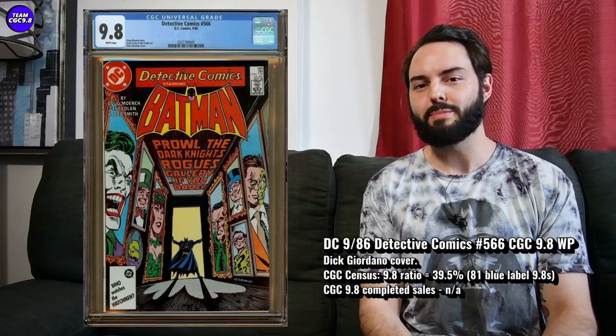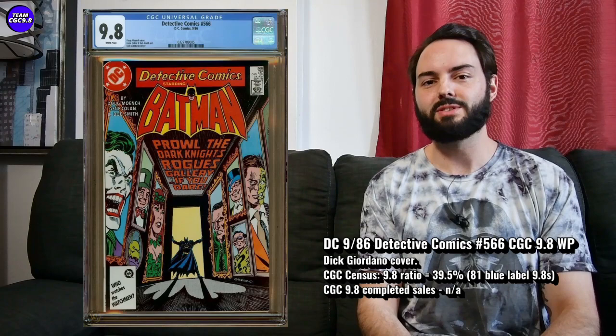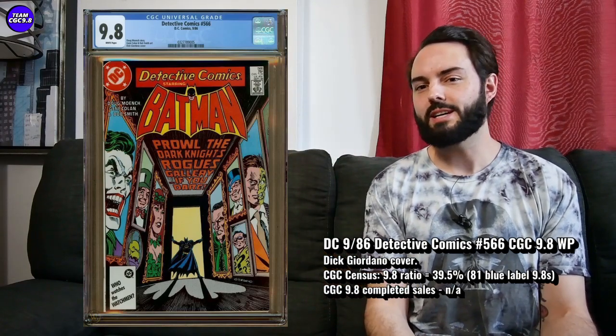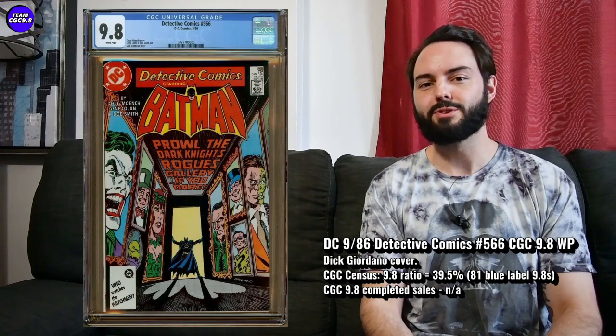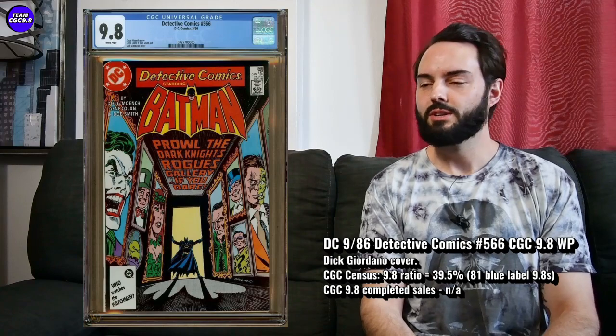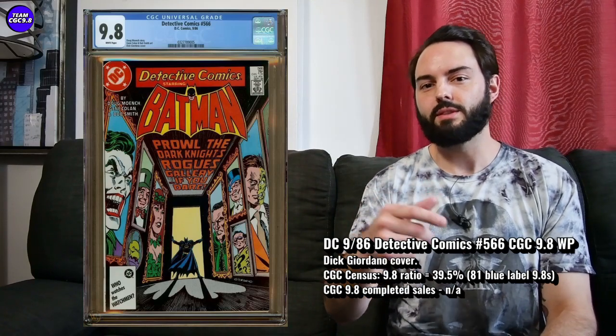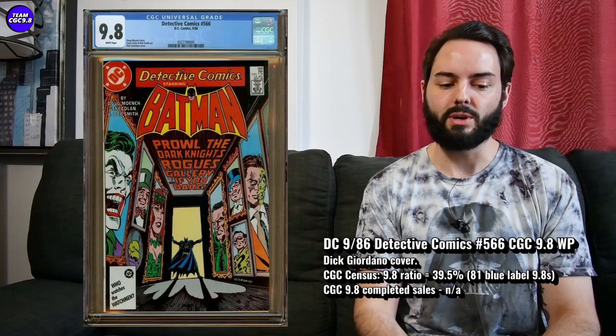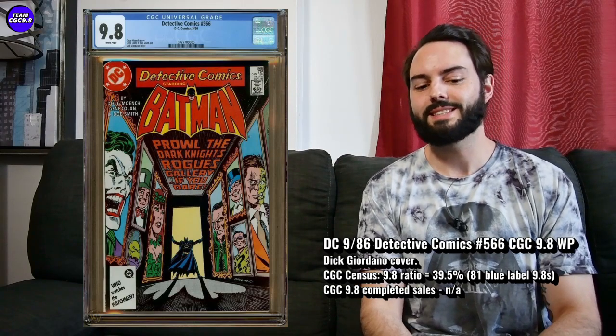The first one up is Detective Comics 566. This is sort of one of those under-followed Batman comics that's been slowly but steadily trending up over the last few years. I think it started with that Joker movie — this one is kind of the first appearance of the Rogues Gallery with all the Batman villains. The Joker movie got it going and pretty much carried through with the Batman movie. Nowadays quite a few Batman key issues are doing pretty well, and Detective Comics 566 is one of them.